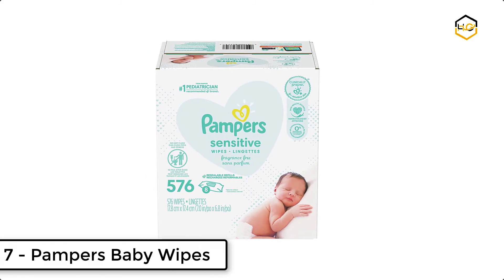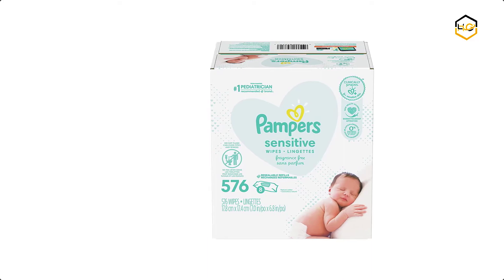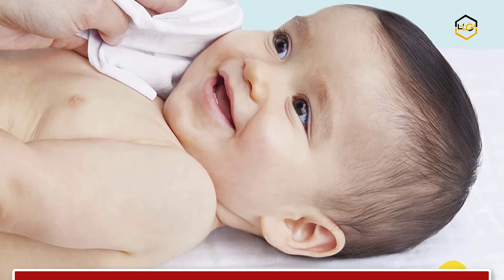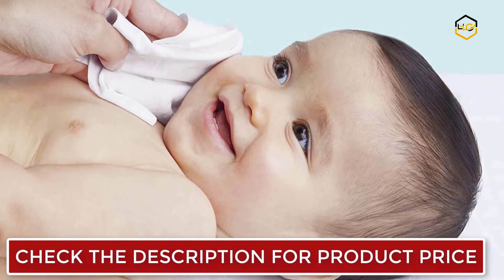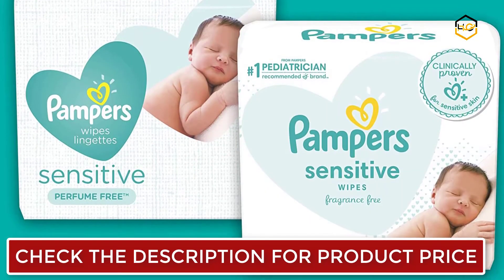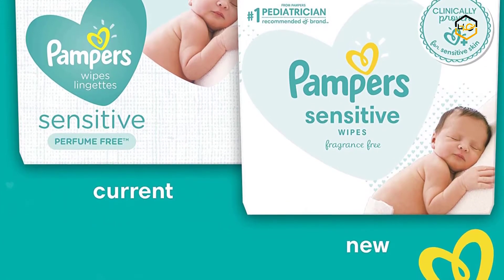Ranking at number 7 we have Pampers Baby Wipes. This clinically proven for sensitive skin, Pampers sensitive baby wipes are thick and gentle for a soothing clean. The unique pop top helps keep these wet wipes fresh and only dispenses one at a time, reducing waste. These hypoallergenic Pampers sensitive wipes are alcohol-free, fragrance-free, paraben-free, and latex-free.